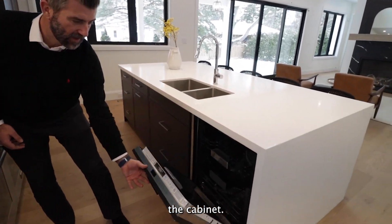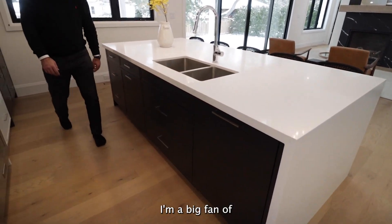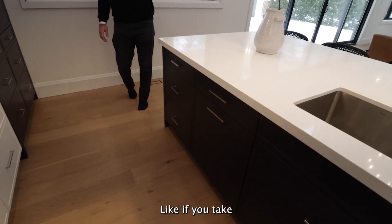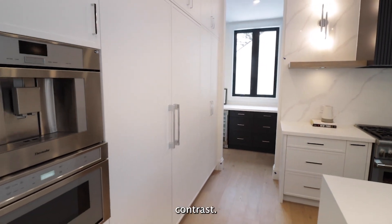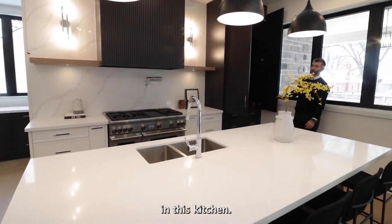Built-in dishwasher matching the cabinet — absolutely stunning. I'm a big fan of the colored island. If you take a look at the cabinets, they're all white — really, really nice contrast. Tons and tons of storage in this kitchen.